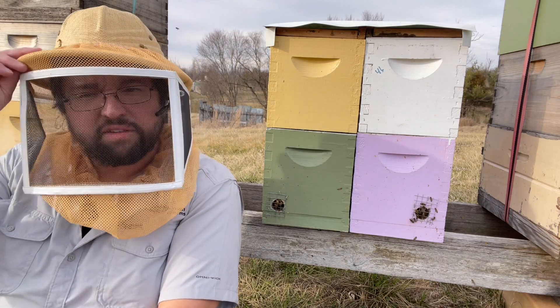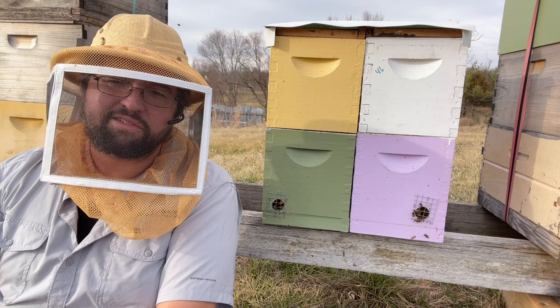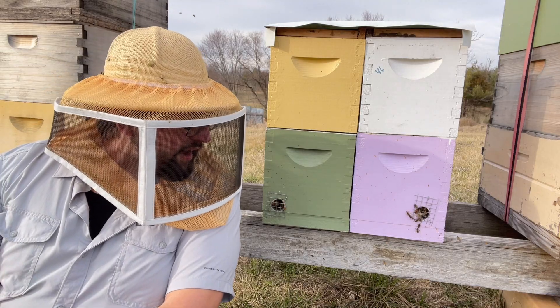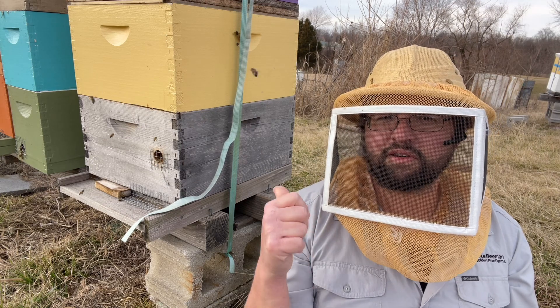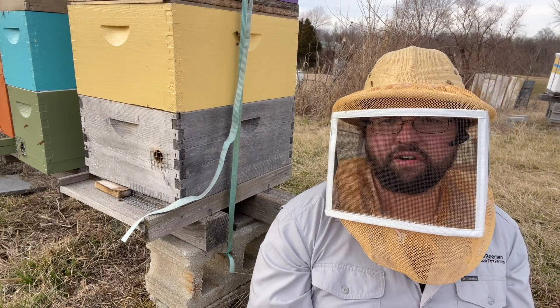I could check for feed if I was concerned, but most of these colonies were fed up to weight, so I'm really not that concerned about it just yet. We also need to be really building up materials, because these bees are already starting to grow their broodiness with that pollen going in. Swarm season ain't that far off.